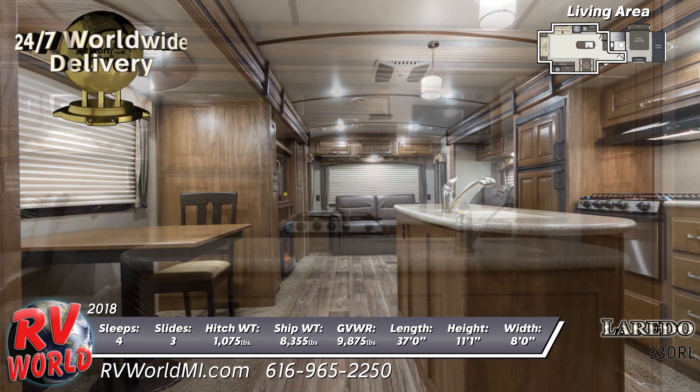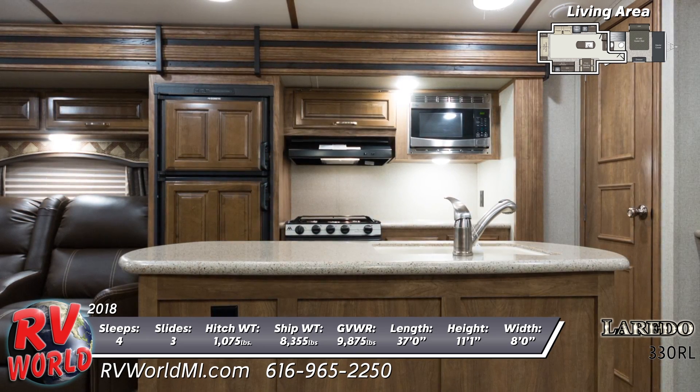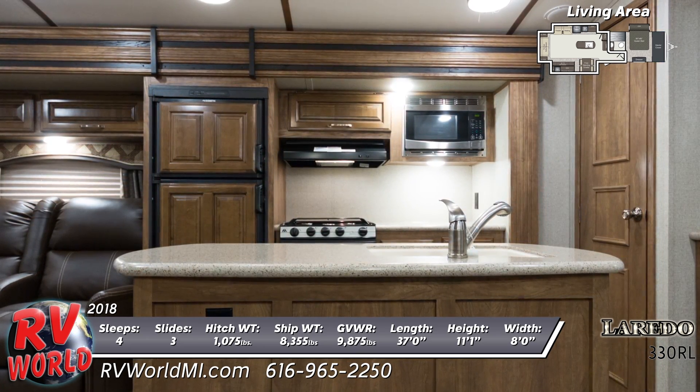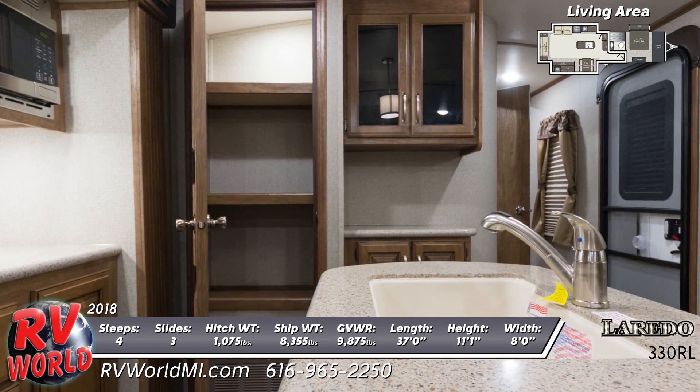The living area is roomy with opposing slide outs that create instant square footage.